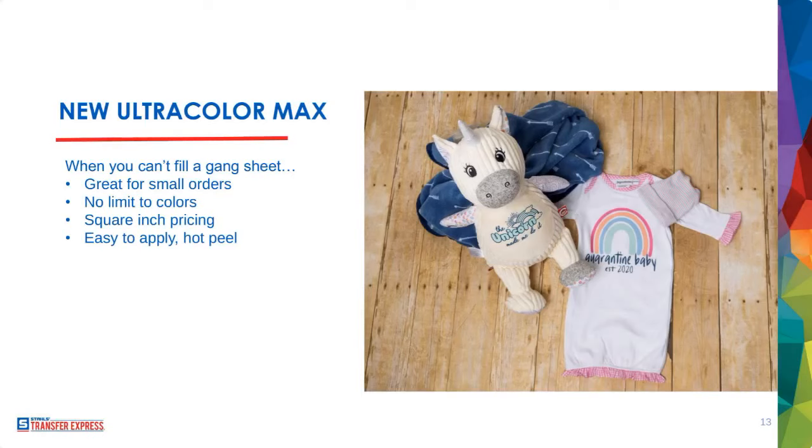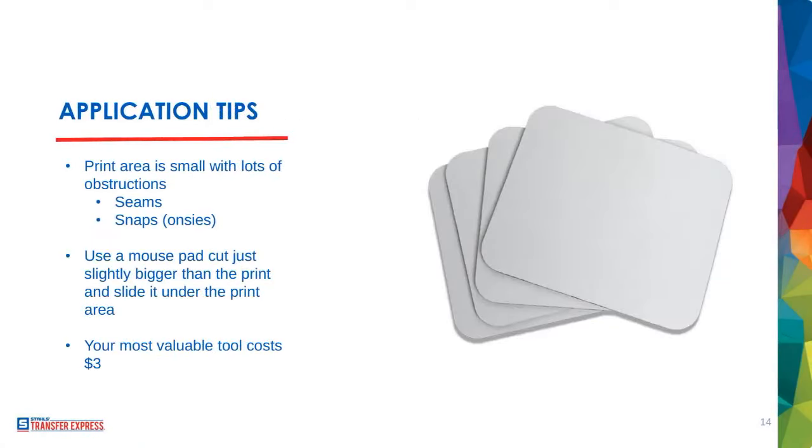The one thing I love about Ultra Color Max is it's easy to apply with a hot peel, low temperature at 290 degrees, 12 to 15 seconds. For heat-sensitive synthetic fabrics — like this unicorn stuffed animal made for embroidery — you unzip the bottom, pull the pillow out, fit it onto a platen, and apply the transfer with no worries about scorching. No questions whatsoever on that synthetic material.